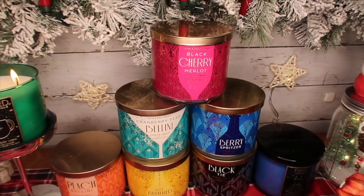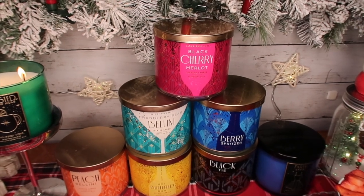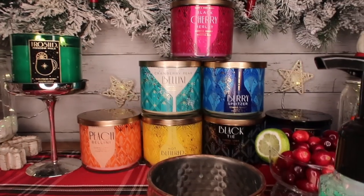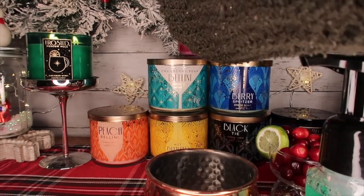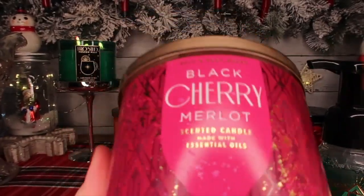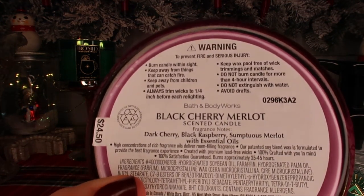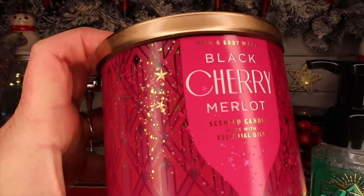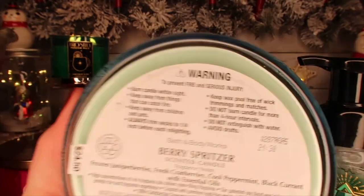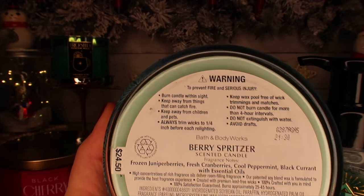In case you missed my other video, I'll link it down below, but let's look at these other candles again. We have Black Cherry Merlot — the notes on this are dark cherry, black raspberry, and sumptuous merlot. That's a new one. We have Berry Spritzer, which is frozen juniper berries, fresh cranberries, cool peppermint, and black currant.